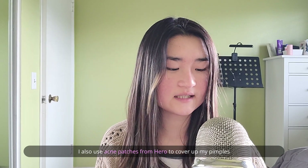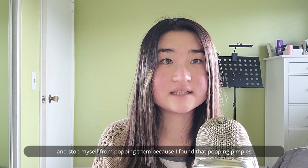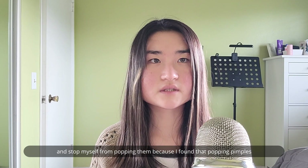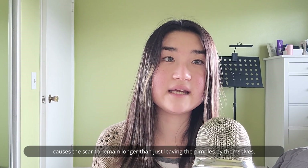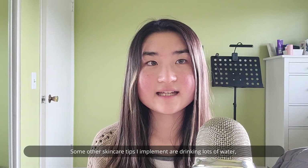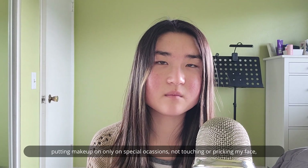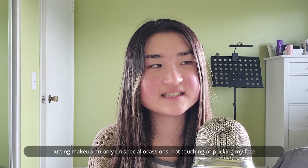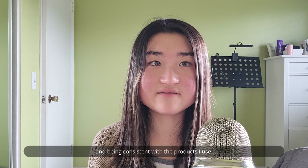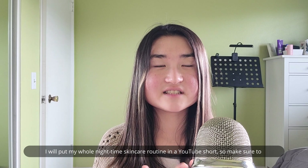I also use acne patches from Hero to cover up my pimples and stop myself from popping them, because popping pimples causes the scar to remain longer than just leaving the pimples by themselves. Some other skincare tips I implement are drinking lots of water, putting makeup on only on special occasions, not touching or picking my face, and being consistent with the products I use. I'll put my whole nighttime skincare routine in a YouTube Short, so make sure to subscribe and be on the lookout for that video.